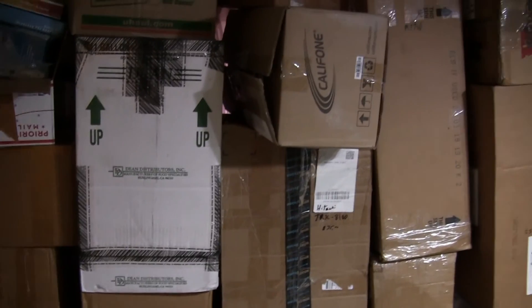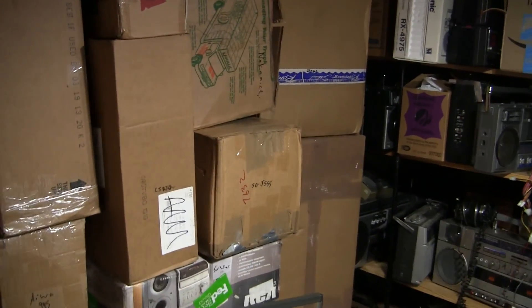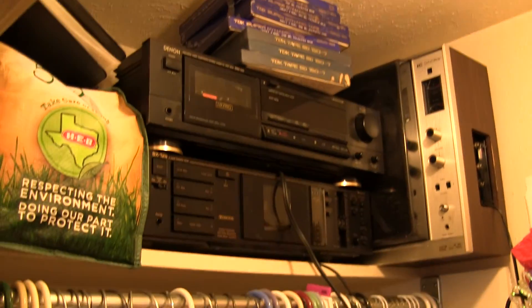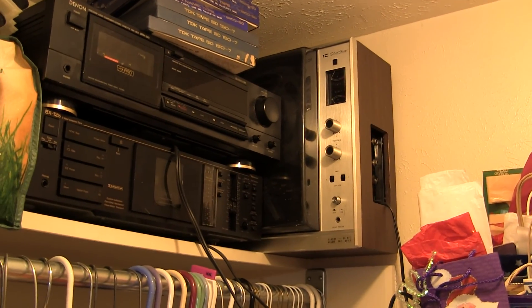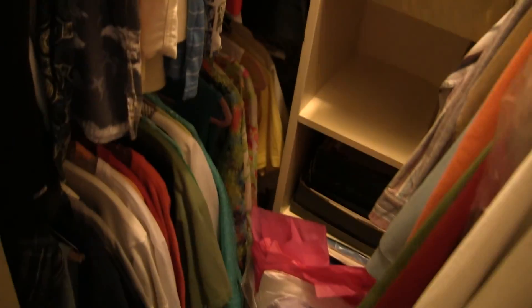Here are some radios and boxes I've bought upwards of four or five years ago that I just haven't gotten to yet. In this closet here is my Nakamichi, my Denon, and my Panasonic. The Panasonic reels are for sale because I'm finished with it but just haven't had time. This is also my clothing closet.